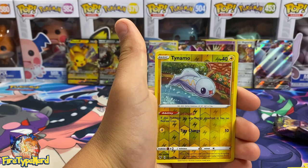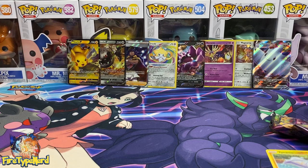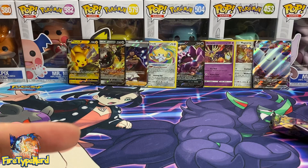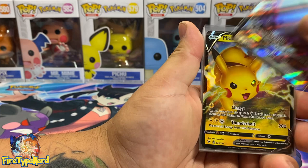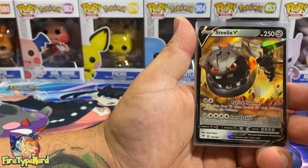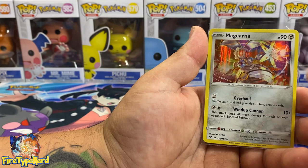Should we open more packs? A draw means everyone wins! Let's go over the pulls: Togekiss VMAX, Pikachu V, Steelix V, Leon full art trainer, Jirachi amazing rare, Drapion V, Xerneas holographic, Magearna holographic. Wow, that was a great box!